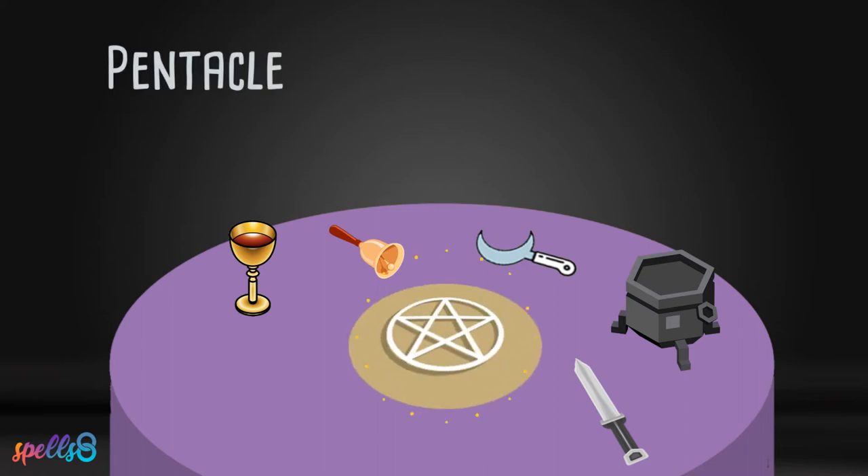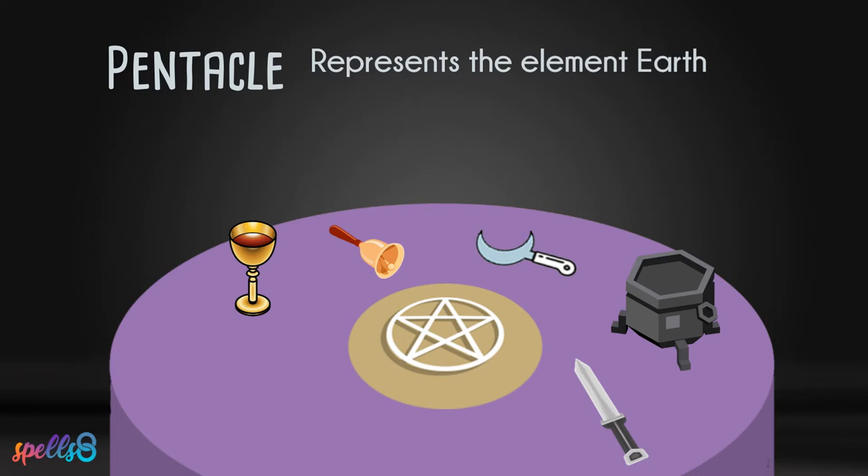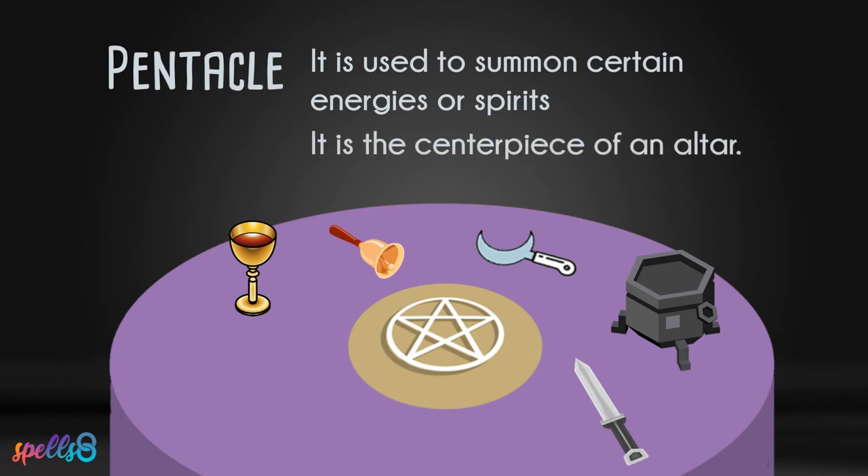The pentacle is a five-pointed star that represents the element of earth. It is often made of copper but can be constructed from clay, metal, or paper. Some Wiccans cast the circle by rolling it around the edges of the sacred space. The pentacle is used to summon certain energies or spirits. Normally, it is the centrepiece of an altar where it holds various objects such as mooncakes, salt, amulets, or charms.